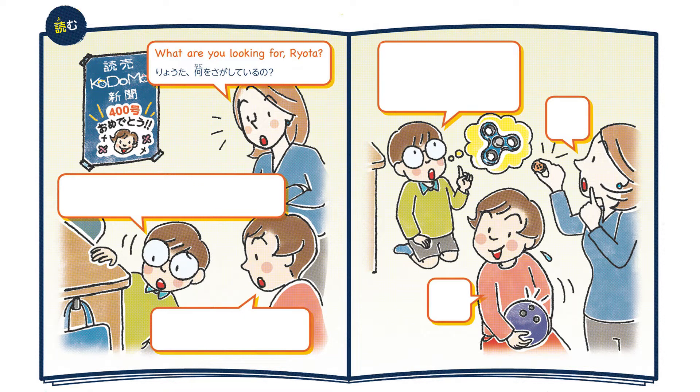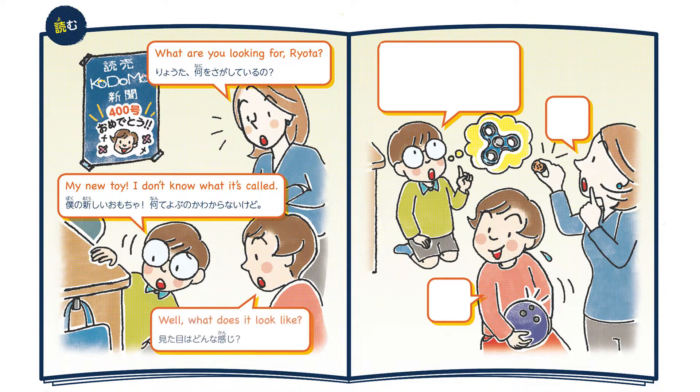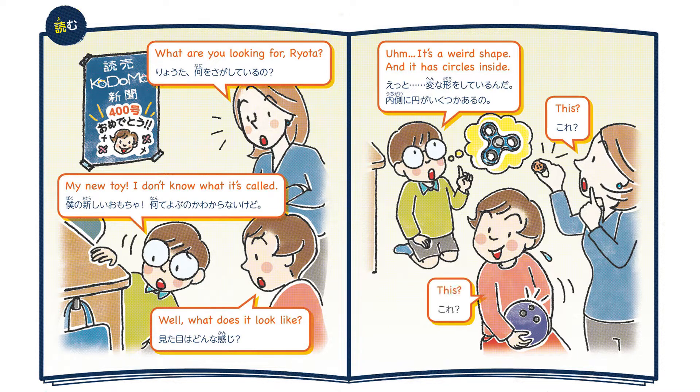What are you looking for, Ryota? My new toy! I don't know what it's called. Well, what does it look like? It's a weird shape, and it has circles inside. This? This?